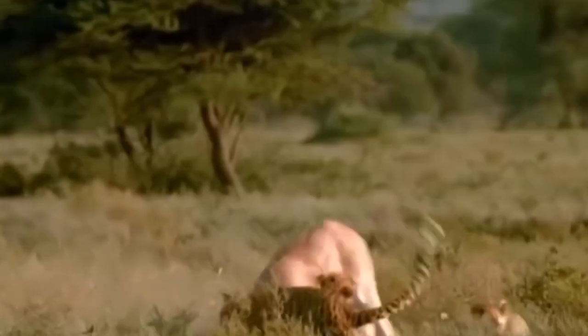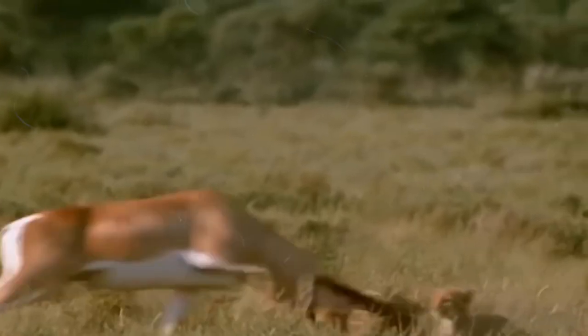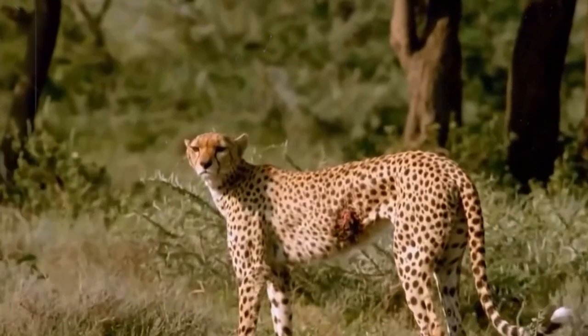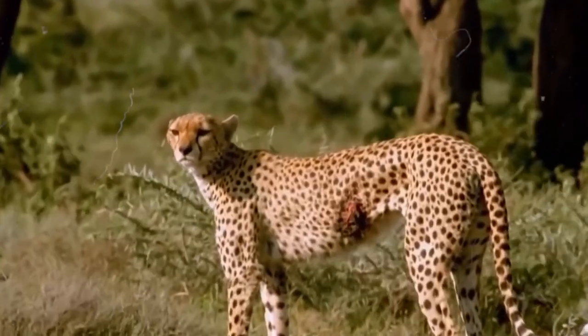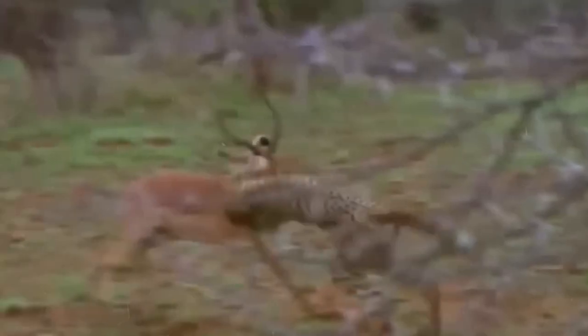The chase is on, with the cheetah clinging to the gazelle's hindquarters for dear life, but the gazelle's a fighter and it's not going down without a fight. In the end it's a brutal battle that leaves both animals battered and wounded — the gazelle may have escaped with its life, but the cheetah is left with a gaping wound in its side.